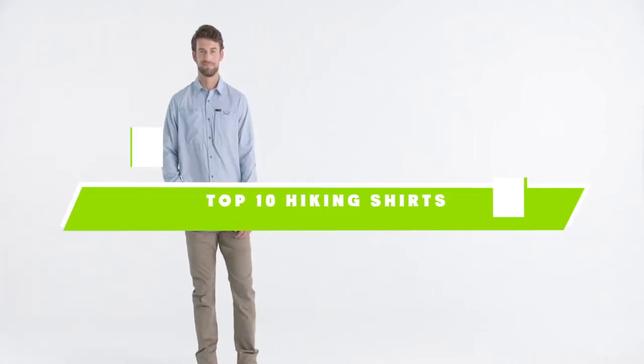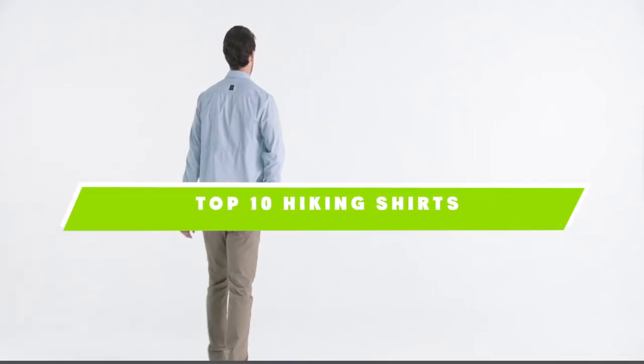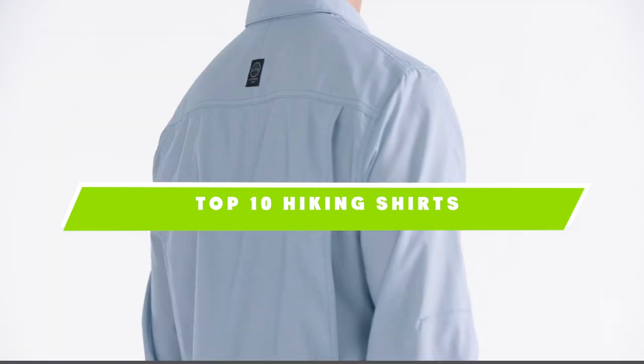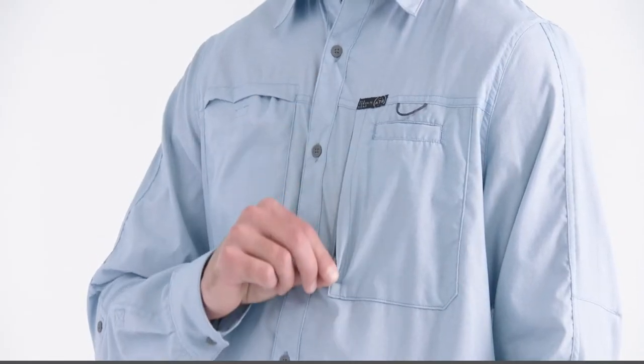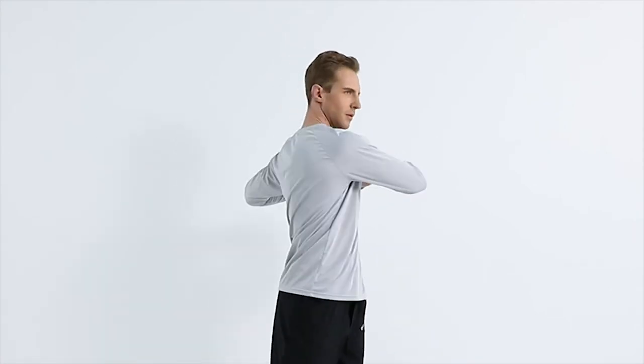If you're looking for the best hiking shirts, here's the list you must see. We made this list based on our personal preferences and sorted it based on the features, prices, quality, durability, and reputation of the manufacturers and customer feedback. We've also included options for every type of customer. So let's get started.